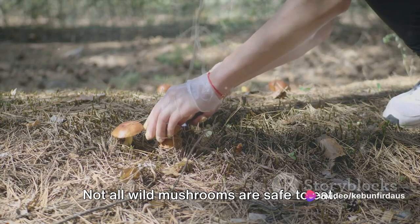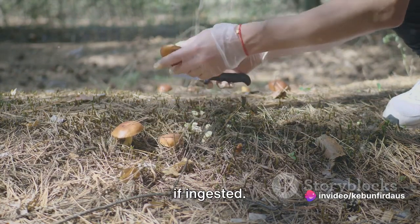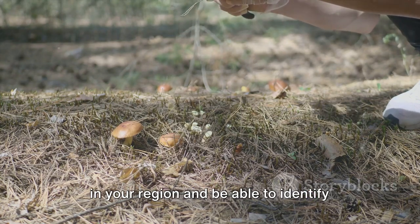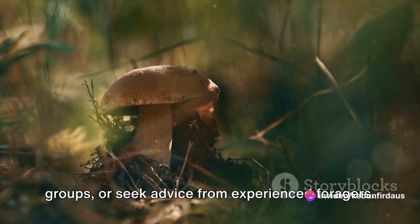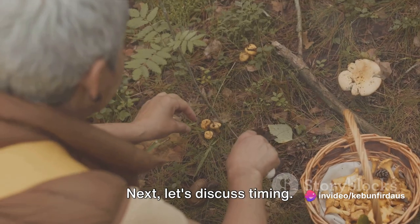Not all wild mushrooms are safe to eat. Some are highly toxic and can be harmful if ingested. It's crucial to get to know the mushrooms in your region and be able to identify which ones are edible. Use a field guide, join local mycology groups, or seek advice from experienced foragers. Remember, if in doubt, don't risk it.